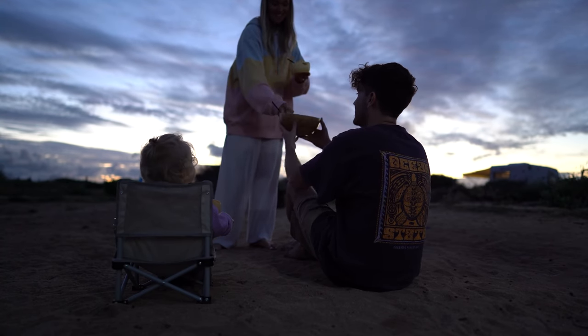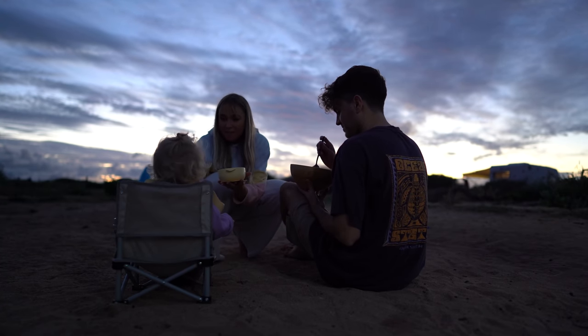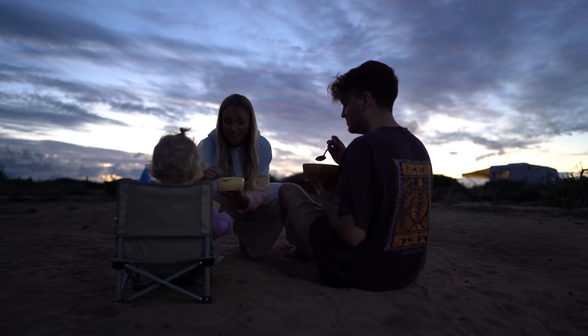A daddy-sized portion and a baby-sized portion. Hunter tries mom's curry — it's so good.